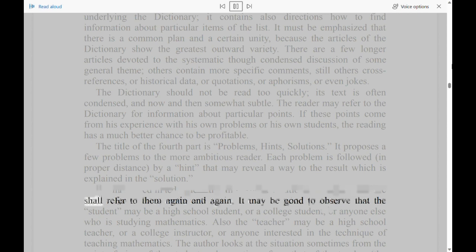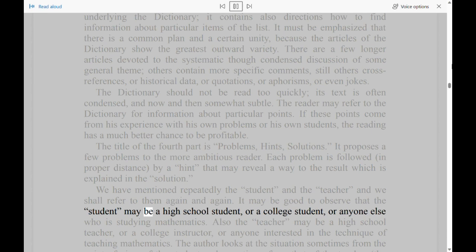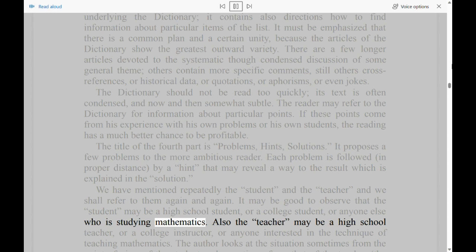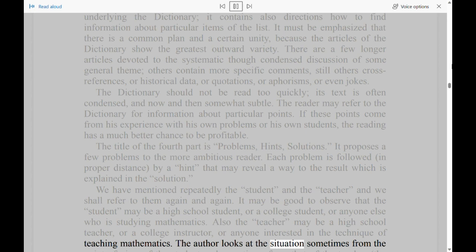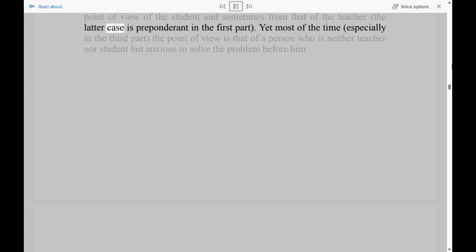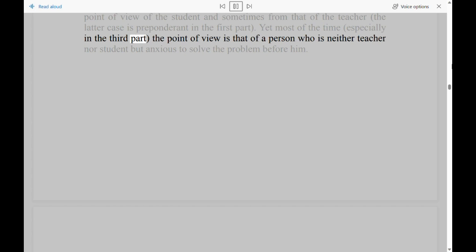We have mentioned repeatedly the student and the teacher and we shall refer to them again and again. The student may be a high school student, or a college student, or anyone else who is studying mathematics. Also the teacher may be a high school teacher, or a college instructor, or anyone interested in the technique of teaching mathematics. The author looks at the situation sometimes from the point of view of the student and sometimes from that of the teacher, the latter case being preponderant in the first part. Yet most of the time, especially in the third part, the point of view is that of a person who is neither teacher nor student but anxious to solve the problem before him.